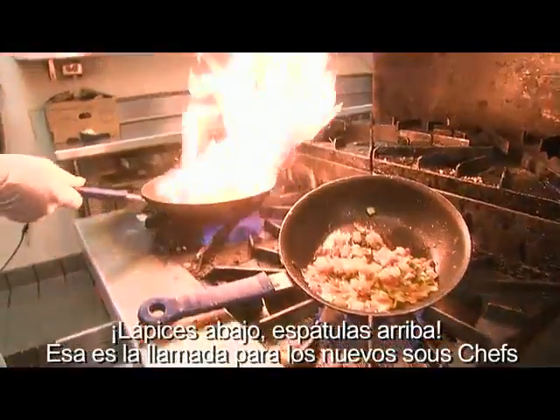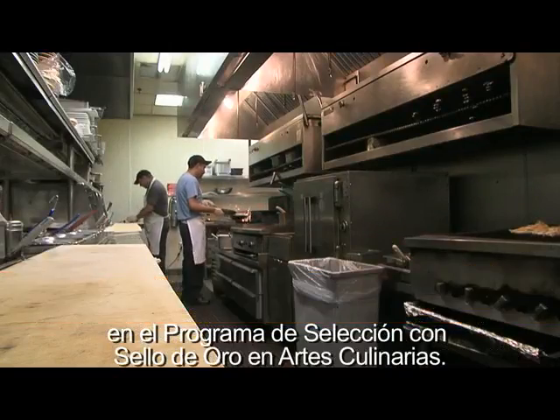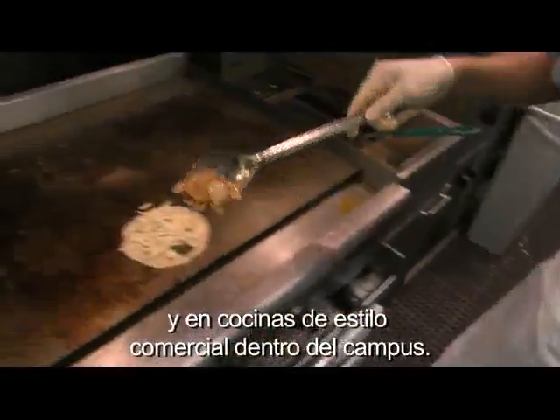Pencils down, spatulas up — that's the call for new sous chefs in the culinary arts Gold Seal program of choice. Students get to work in restaurants across Fort Worth and in commercial-style kitchens right on campus.